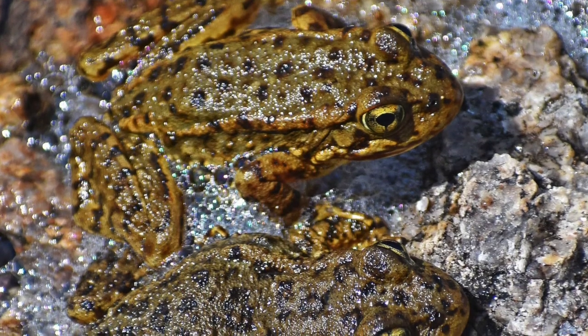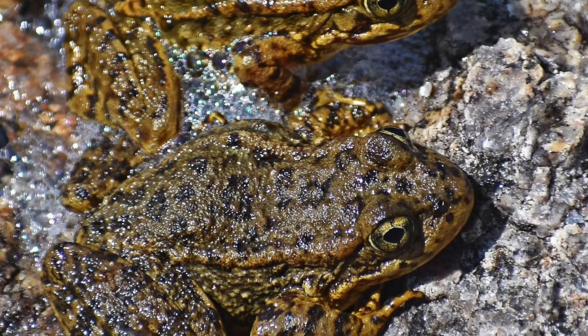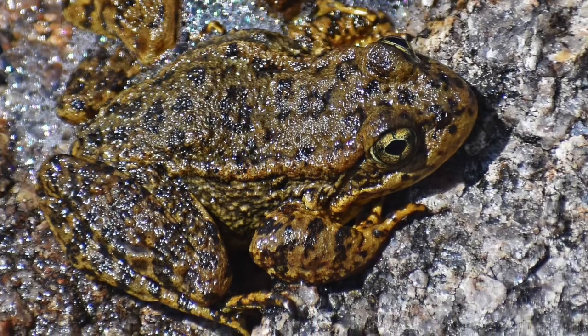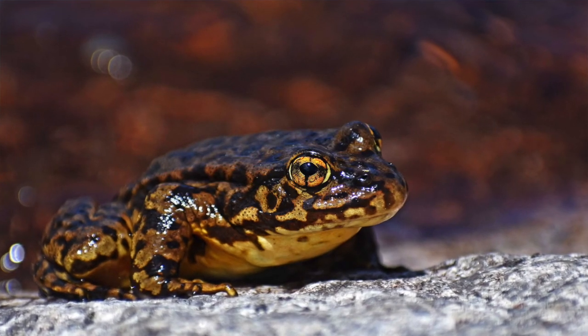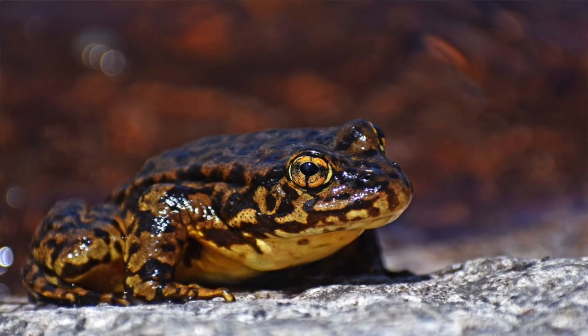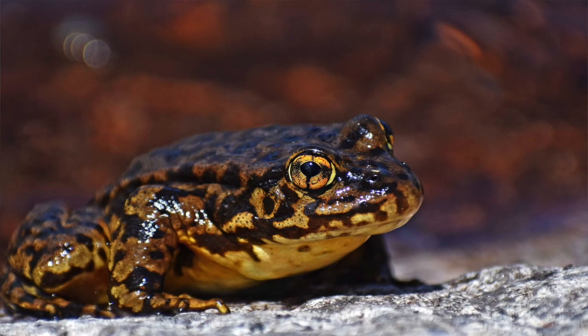Another type of organization making a huge difference for these conservation issues are zoos and aquariums. Both the Oakland Zoo and the San Francisco Zoo have breeding programs for the mountain yellow-legged frogs and have helped out with lots of translocation and reintroduction events for frogs in the Sierra Nevada. The Los Angeles Zoo also does a lot of work with mountain yellow-legged frogs, mostly concerned with those in the San Gabriel and San Bernardino Mountains of Southern California.